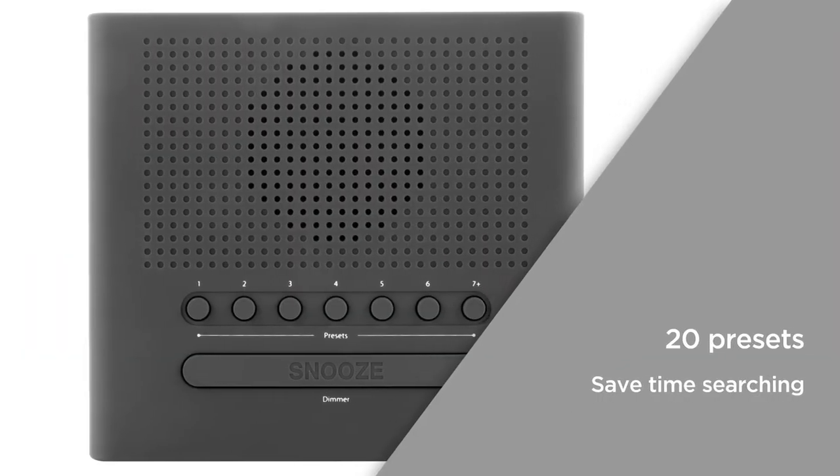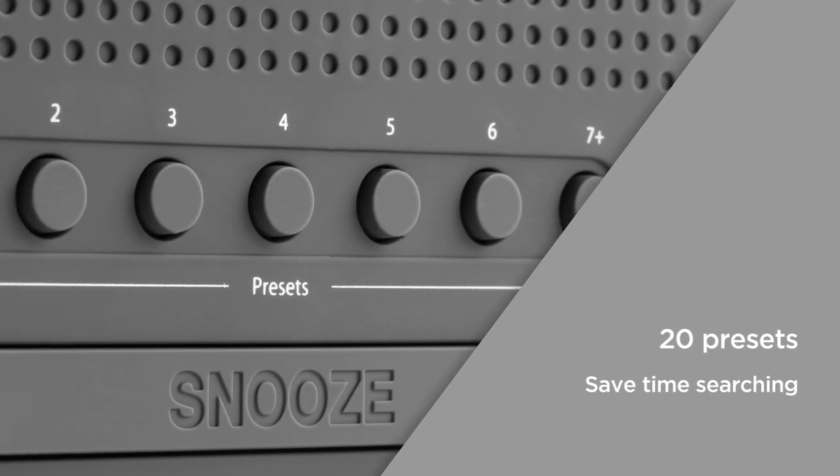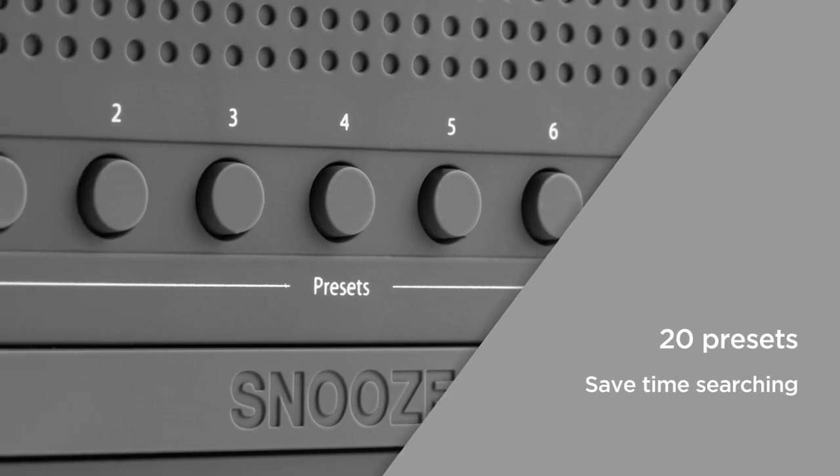With 20 presets split between DAB and FM, you can save all your favourite stations, which will save you time searching for the channels you love.